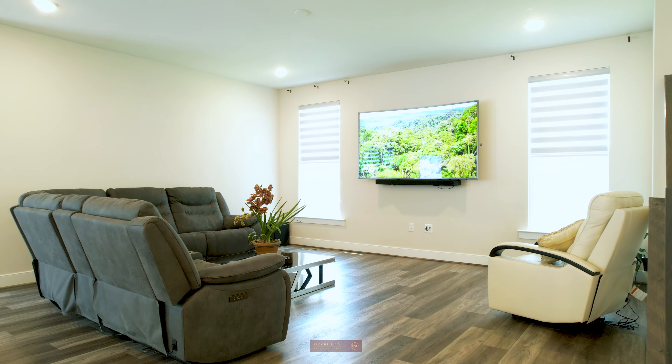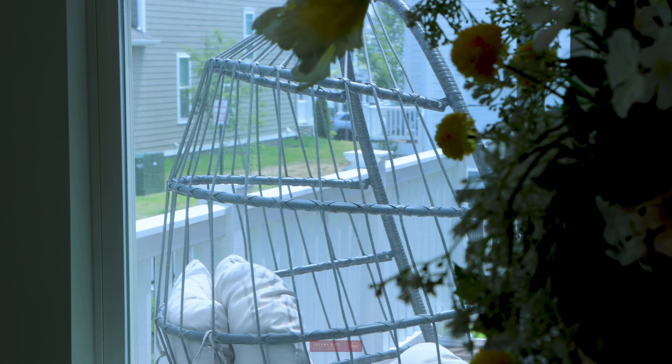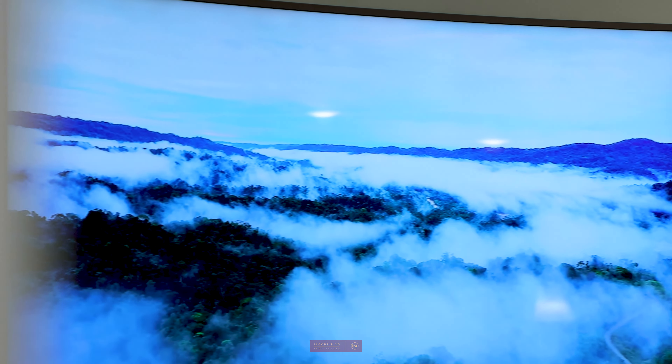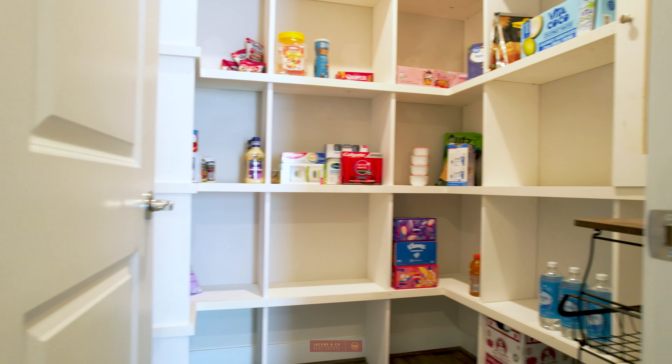On the main level, an open concept floor plan awaits with a sun-drenched room that's perfect for hosting family gatherings or a movie night in. Check out this huge walk-in custom-made pantry.